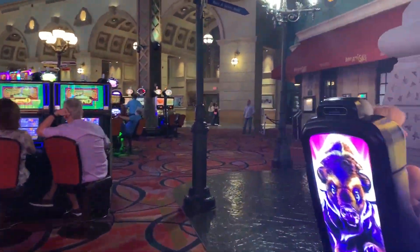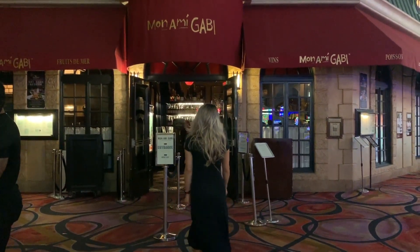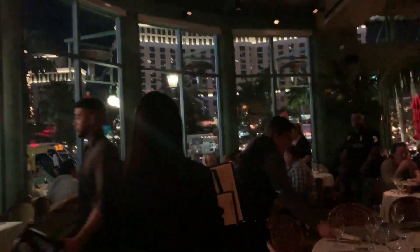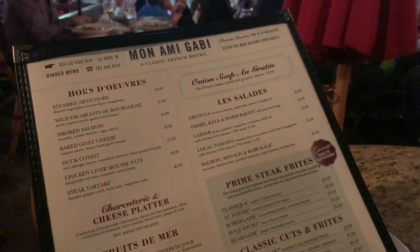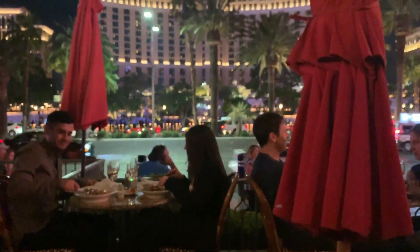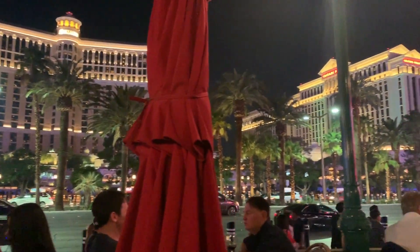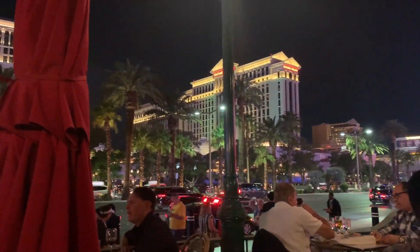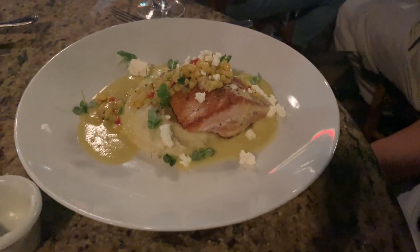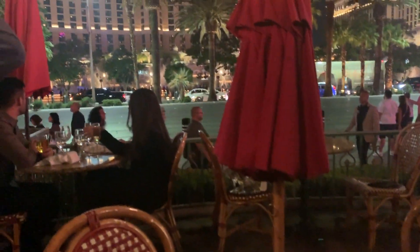We got our drinks and now I'm getting hungry because I didn't have any dinner tonight. Let's get something to eat. Check out this view of the Bellagio Fountain Show right on the Las Vegas Strip — this is so Vegas. Charlie got some salmon, I got some steak frites. Honestly, the food was okay but the view really makes up for it.